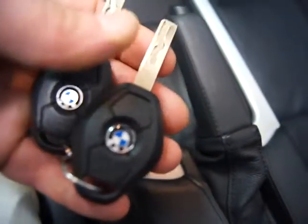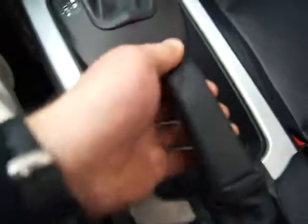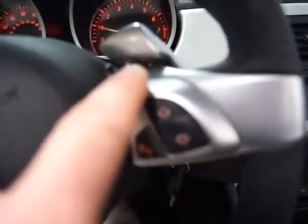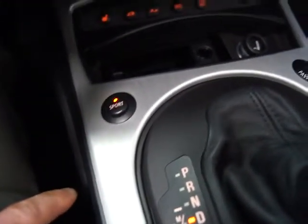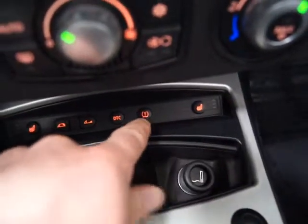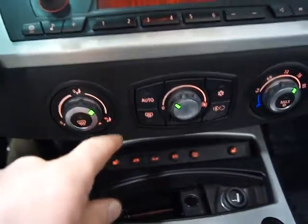Here are your two master keys; the original books are in the trunk. I'll start this up and walk you through the equipment. You've got power locks here in the center console, steptronic transmission which gives you paddle shifters on the steering wheel, and sport mode. This is a sport package, premium package, cold weather package car. You've got dual heated seats, a tire pressure monitor, dynamic traction control, and auto climate control.